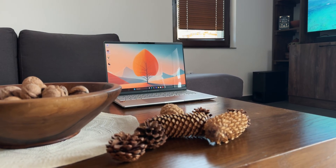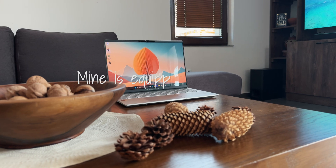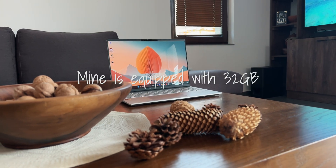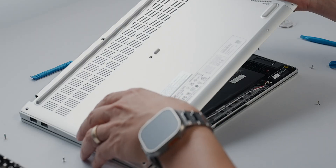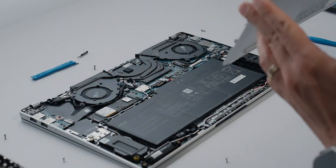For around $1,300, you get 16GB of unified memory which can be upgraded to 32GB, and 1TB of upgradable NVMe storage that can be accessed fairly easily by removing the bottom casing.